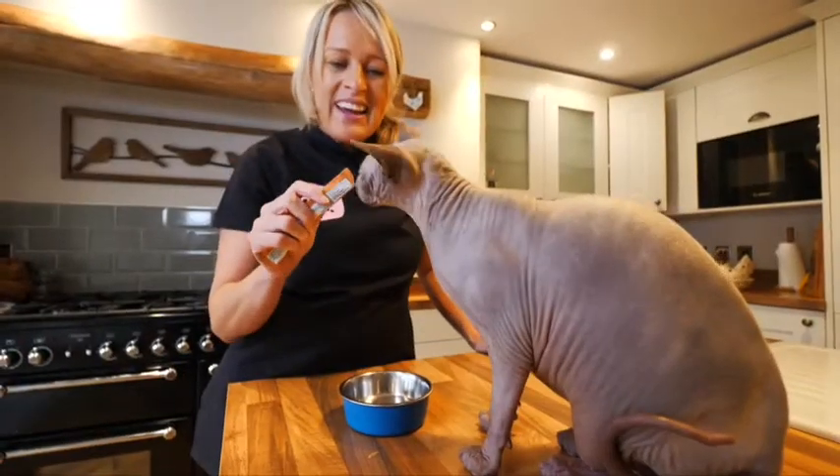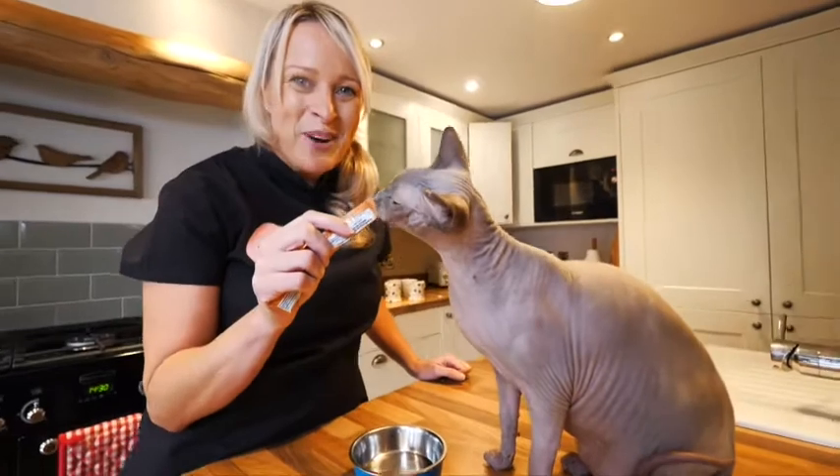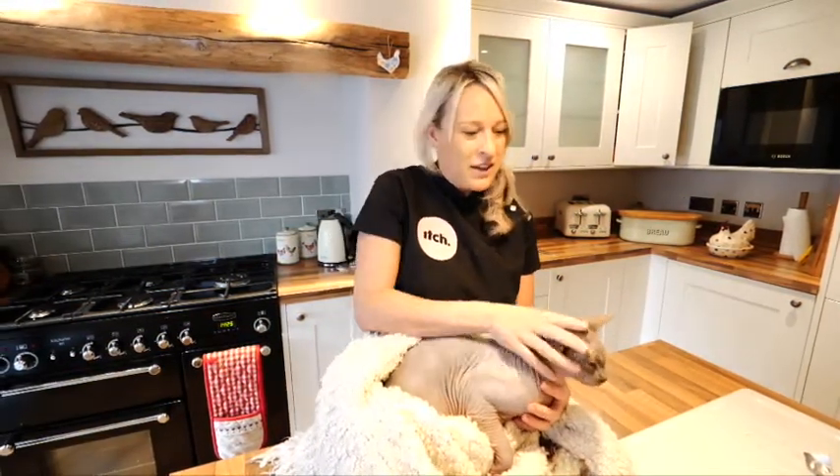This is Dobby and he's our two year old sphinx cat. But he doesn't think he's a cat — he's more like a dog. He's absolutely bonkers and we absolutely love him. I'm just going to show you now how easy it is to give Dobby his Itch worming pill by opening his mouth and popping it to the back of his throat.